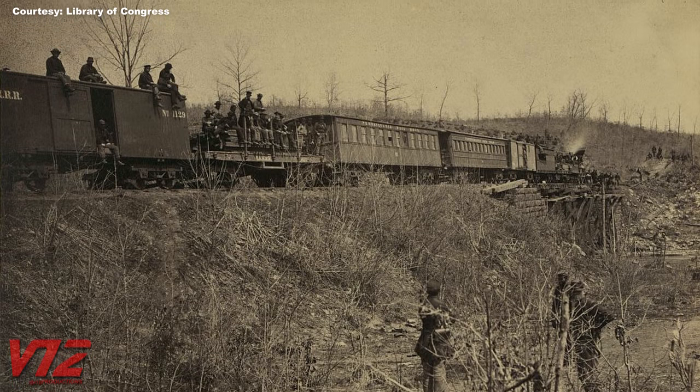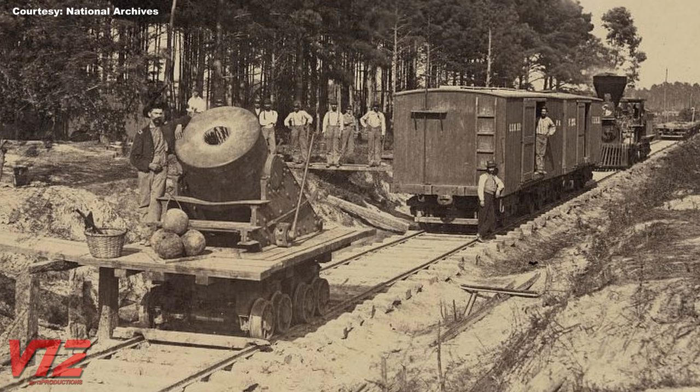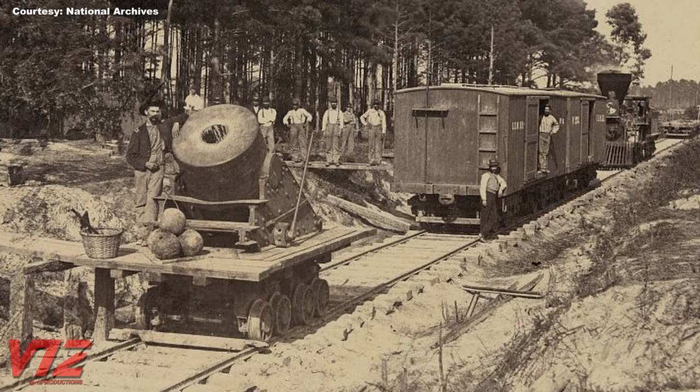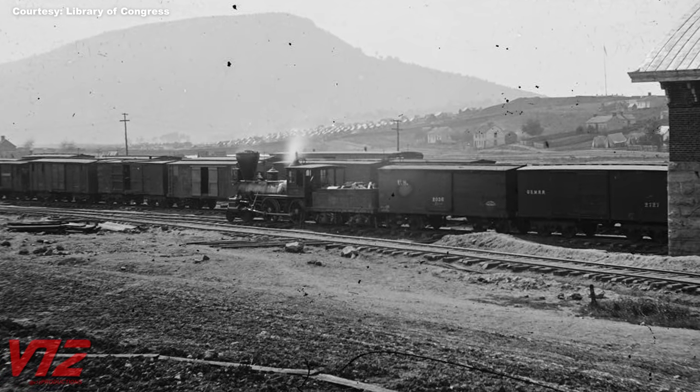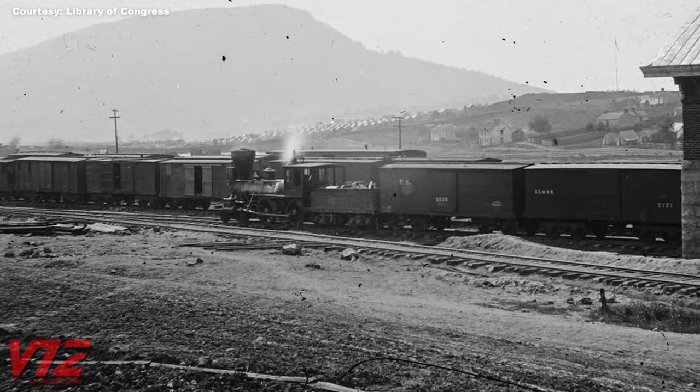Trains hauled troops, supplies, and equipment. Some railroad cars even served as weapons platforms. Of course, with railroads being heavily relied on by the North and South, sabotage became a tactic to fight the enemy.